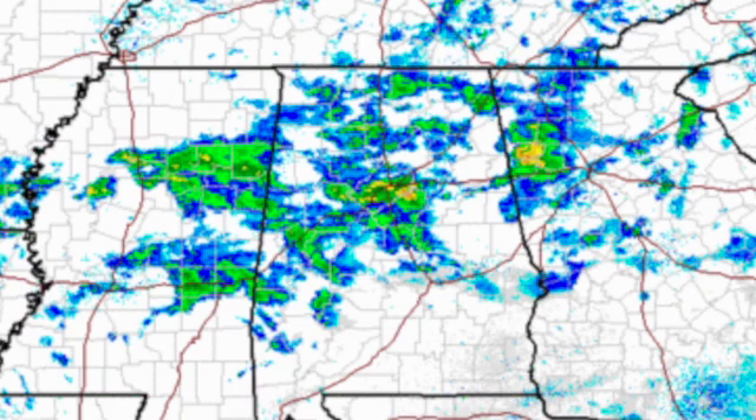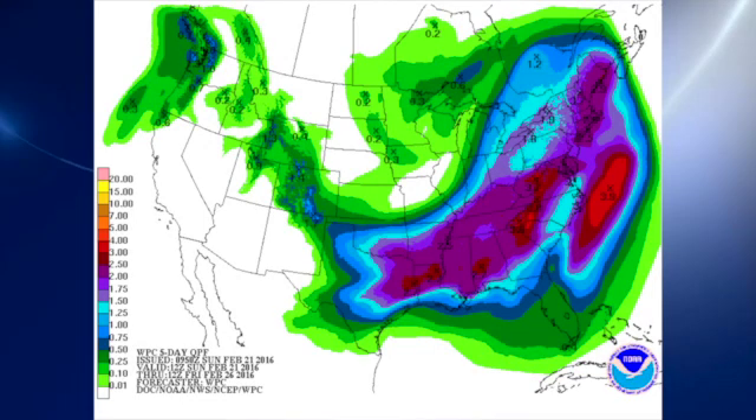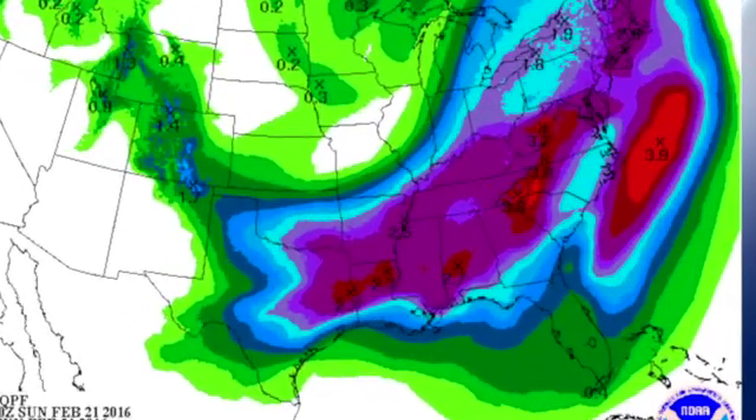Radar shows we do have a number of showers across the southeastern U.S. A lot of that rain over Alabama is not reaching the ground. QPF-wise, we're looking at on the order of one and three quarters to two and a half inches of rain over the next five days.